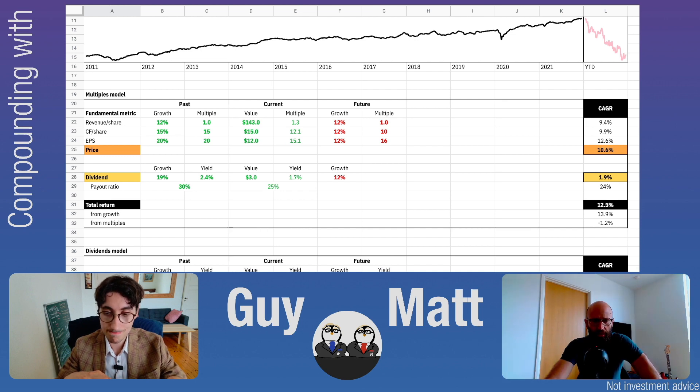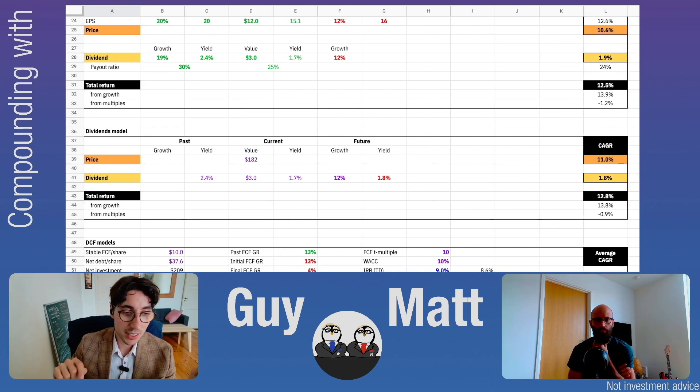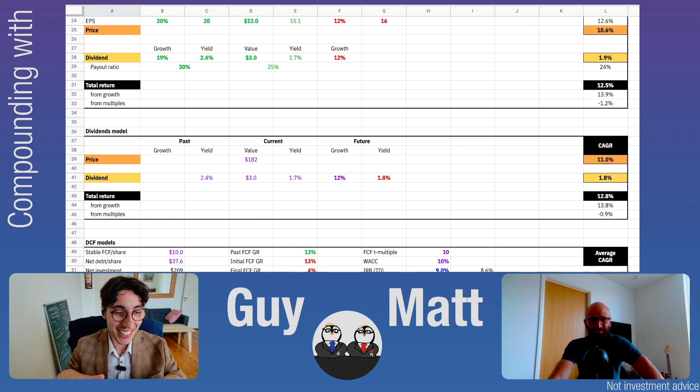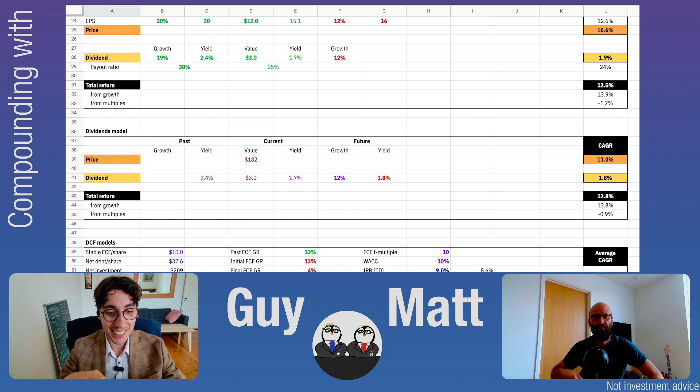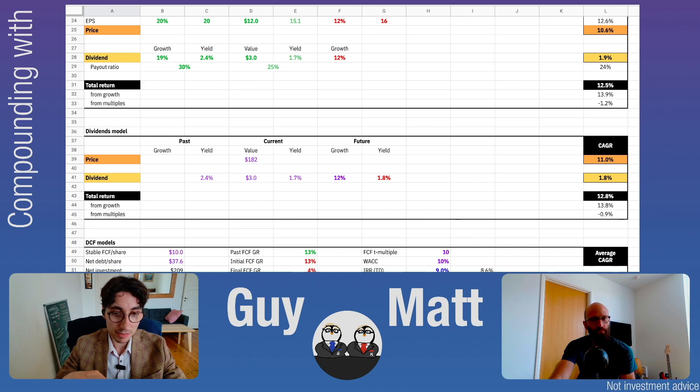So we have a CAGR of 12%, and you also have the dividend model. Lowe's is a dividend champion — they increased their dividend, or at least kept it stable, for 60 years. Six zero. I would regard it as a stable dividend growth company. And in this case, the dividend model is quite reliable, and it gives us about the same result as the multiples model. With dividend champions or aristocrats, this is very nice usually.